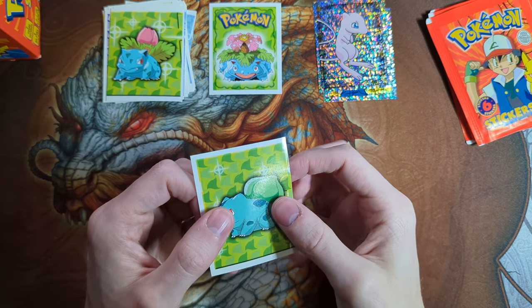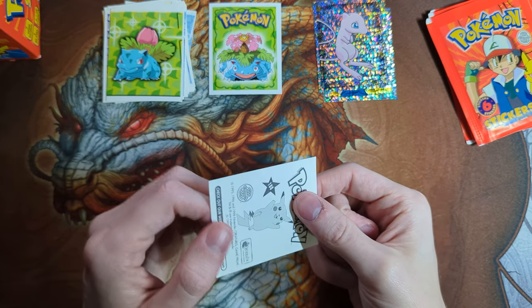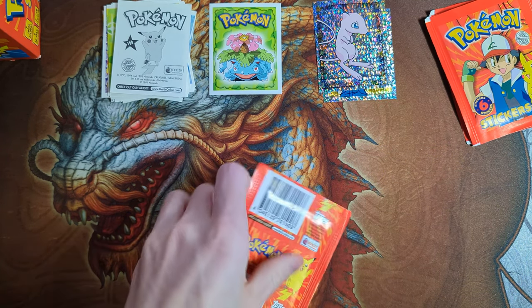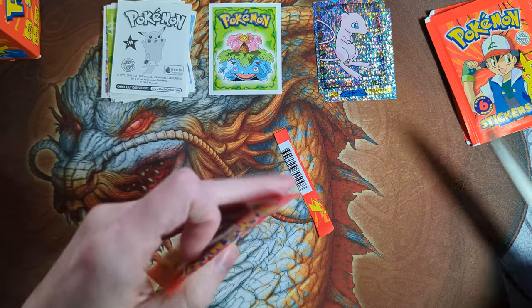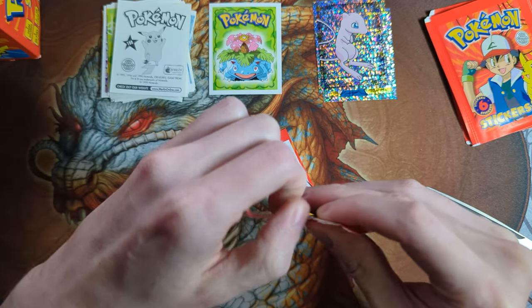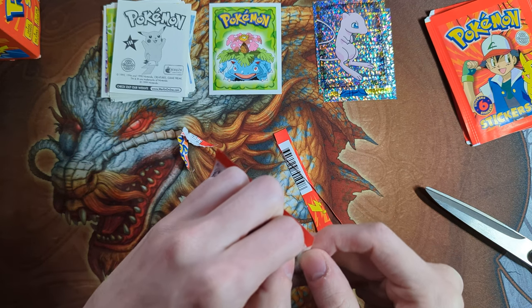Let's add a Bulbasaur. See, it bends so easily — you have to be super careful. Let's try using scissors to cut it first. You have to cut it quite close to the stickers, or else it's not going to come apart. Just to surgically remove the stickers.